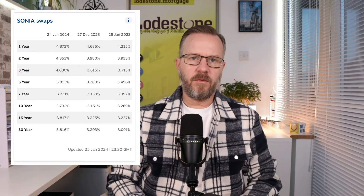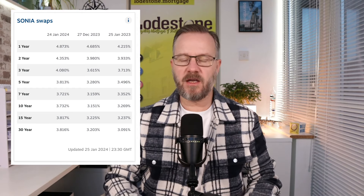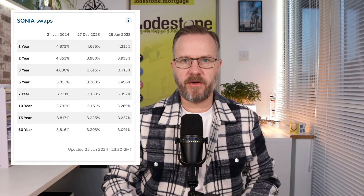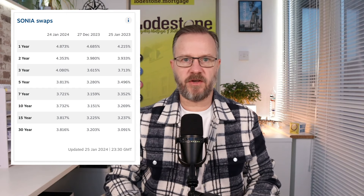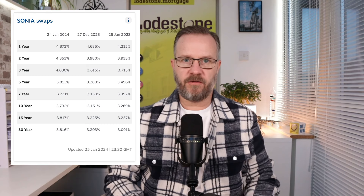Before we look at the lenders that have made rate reductions this week and cover when we might potentially see the first base rate cut from the Bank of England, I want to take a quick look at the latest swap rate chart from yesterday evening — and it doesn't paint a good picture. If we look at the current column, the 24th of January, and compare it to a month ago, the 27th of December, you can quite clearly see that swap rates have increased. So despite the fact that we are still seeing a few lenders decreasing mortgage rates, we are now starting to see some lenders pull their rates from the market and actually increase them, meaning fixed rates available to customers are now higher than they were a few days ago.